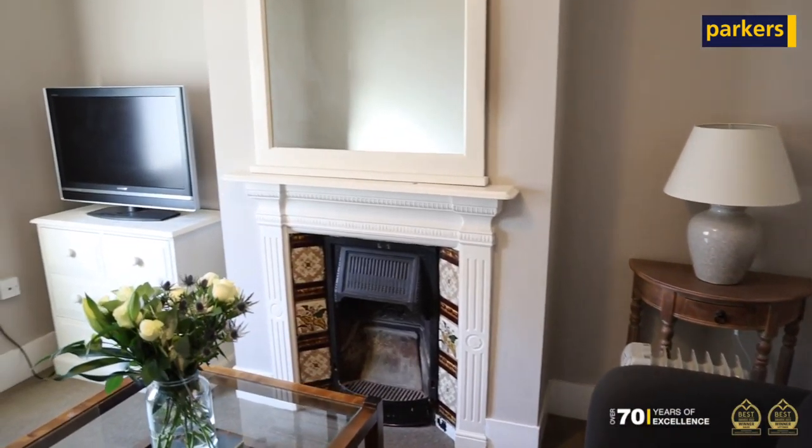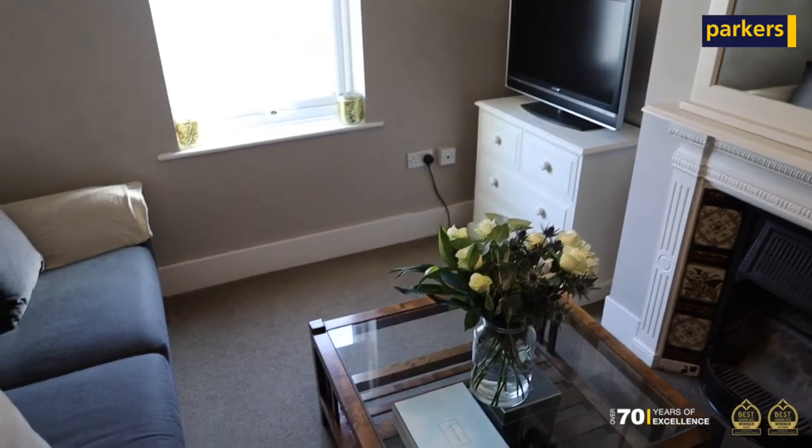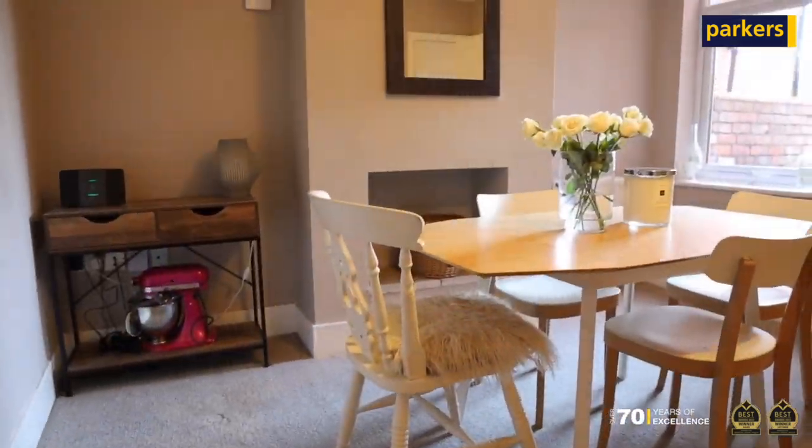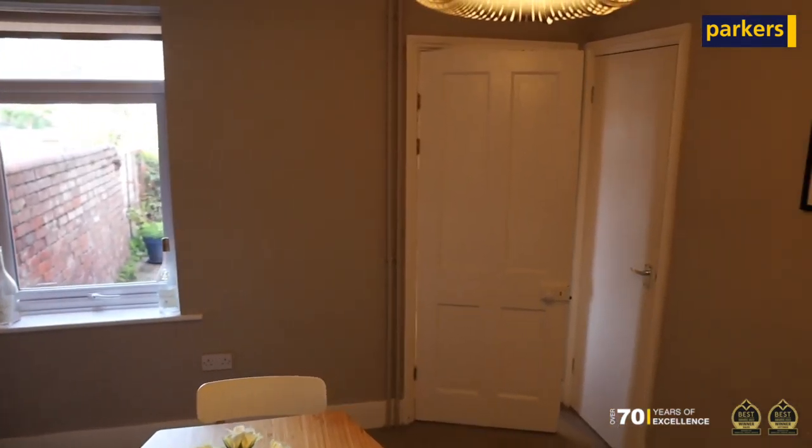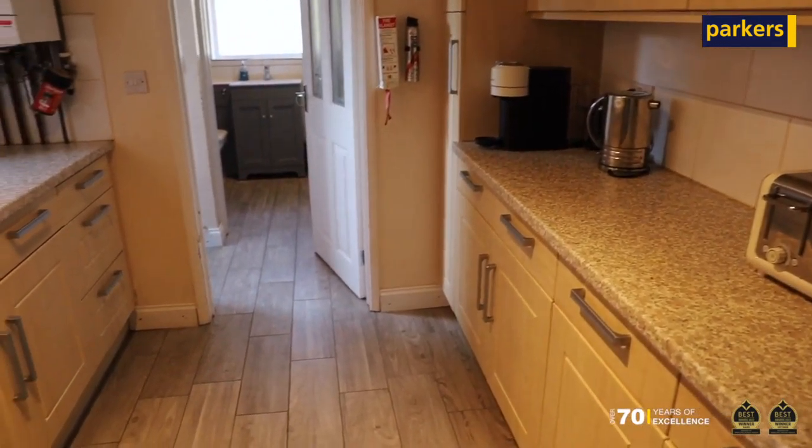Hi, it's Ben from Parkes Estate Agents. You join me here today on Wycombe Road for my latest sneak peek of this beautiful three-bed mid-terrace home, located just within a short walk of a great range of local amenities, direct bus links into Reading Town Centre, and local schools.